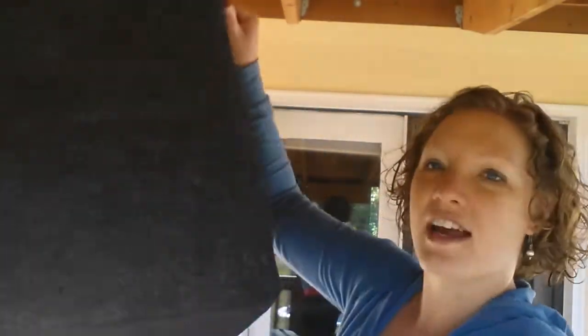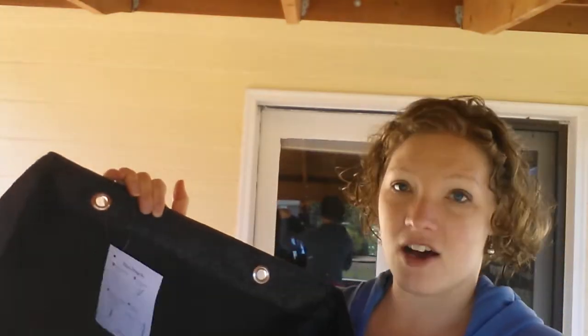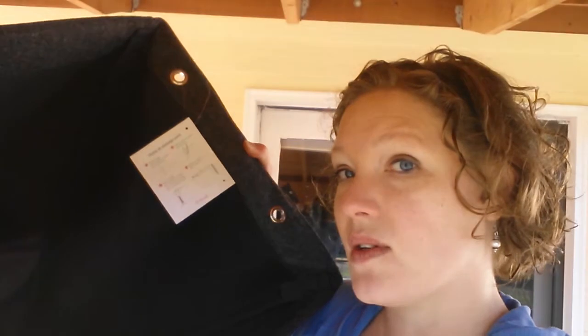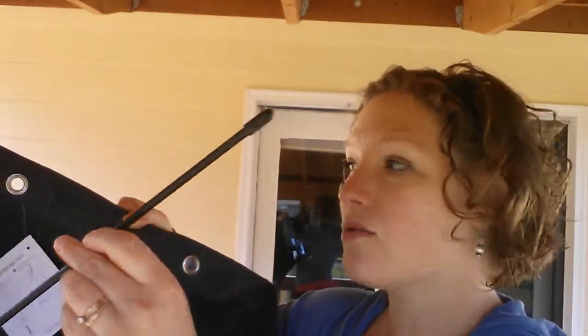The next thing I'm super excited about is this giant square bin. This bin is awesome for many reasons — one, it's huge. It's perfect for blankets beside the couch, towels in your bathroom, toys in the kids' room, toys in the living room, all of that good stuff.